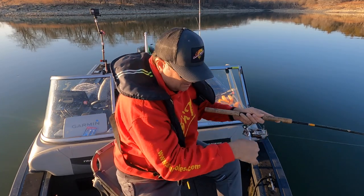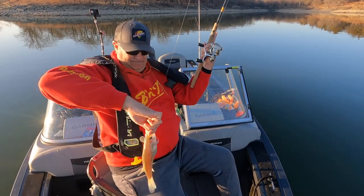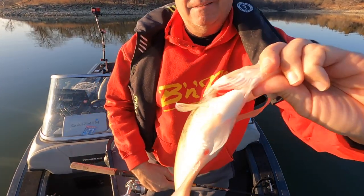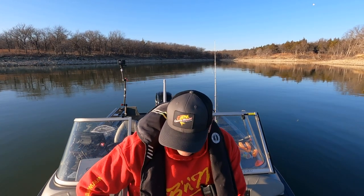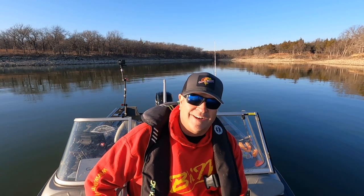That seems like a nice one — he came off the bottom. Look at the belly on that crappie! We could do this all day, but this wasn't really why I came out here. I came out here to show you something, and it's called the Lock and Knock.